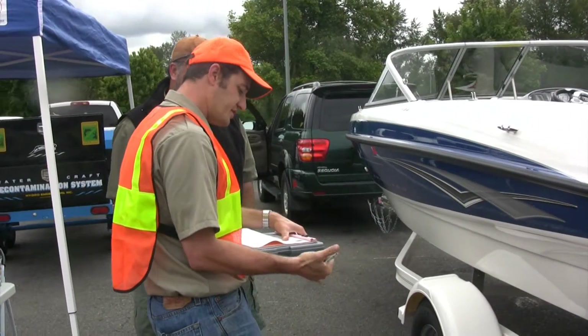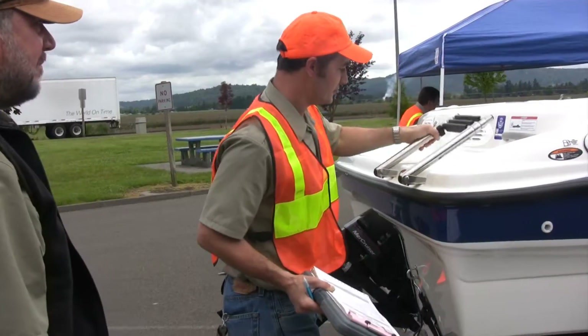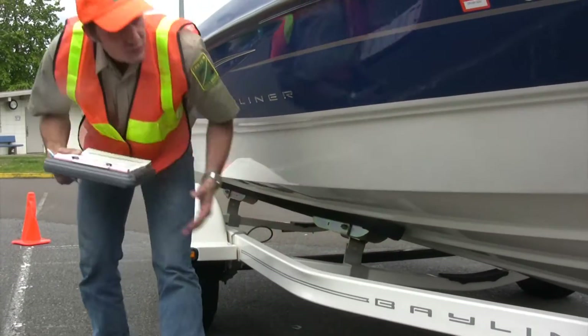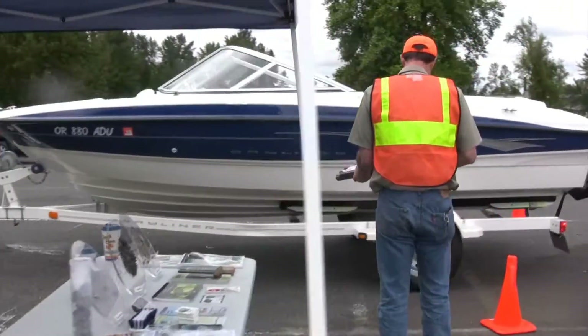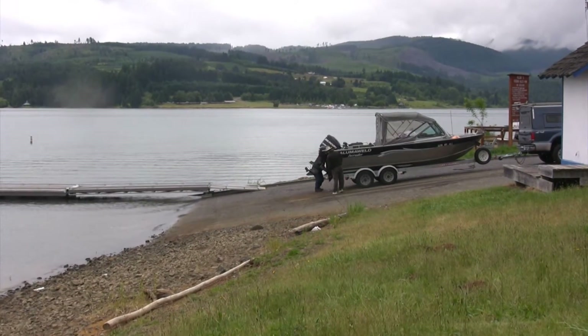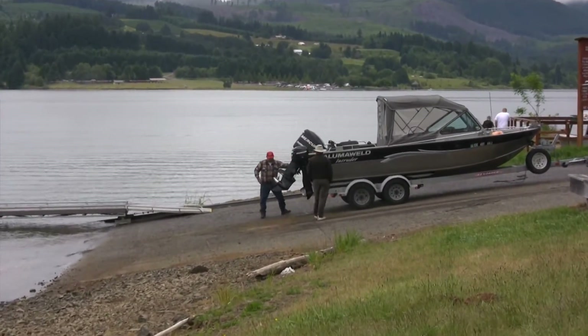We know that if aquatic invaders come to Oregon, they will come as hitchhikers on a boat, which puts boaters on the front line of the battle to keep our waters clean. So if you see a boat inspection ahead sign, please stop and take 10 or 15 minutes to have your boat checked for invasive species. Boaters will also find inspectors at boat ramps on lakes and reservoirs throughout the summer.